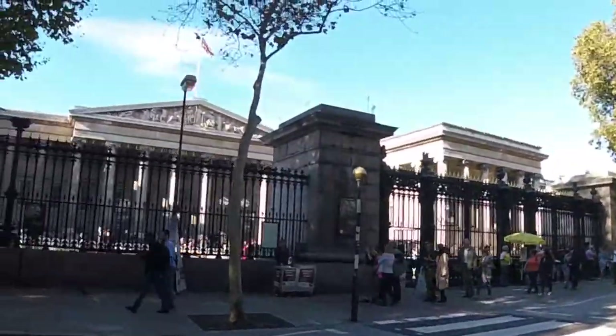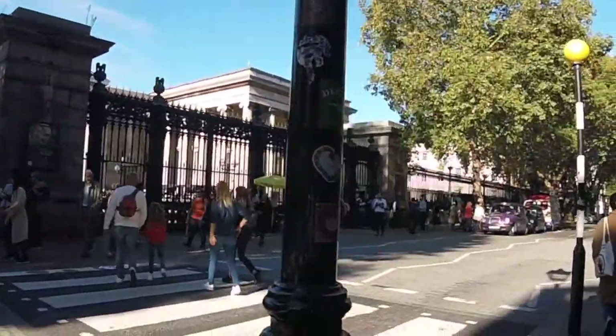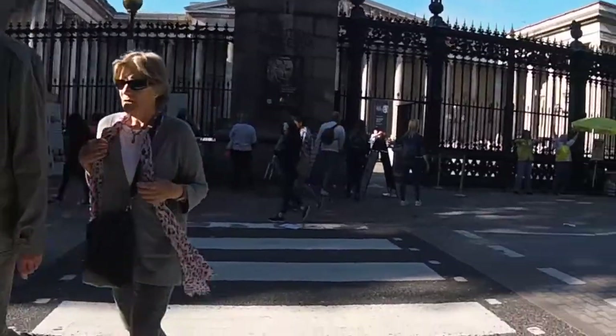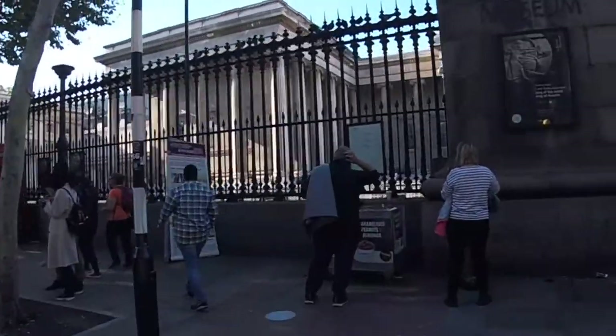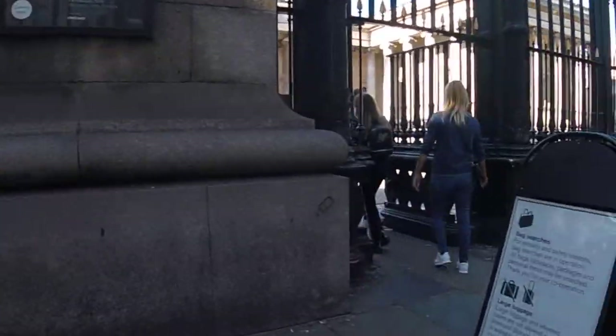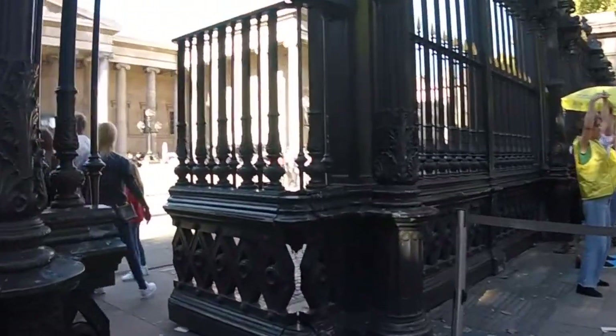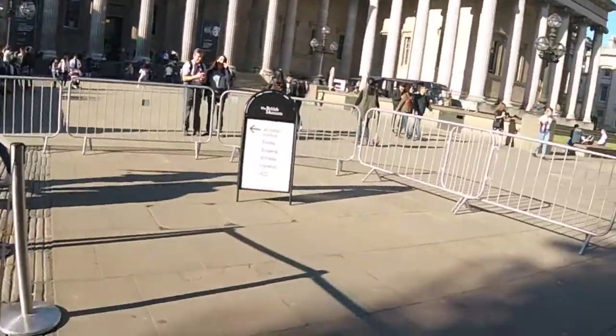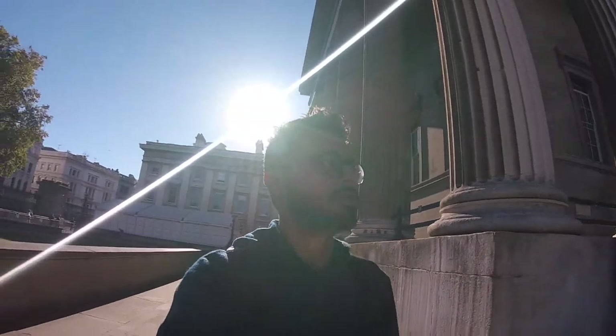Finally, I have reached the British Museum! This is the place. Did the security check and now inside the premises. Just make sure you don't bring any sharp objects — otherwise everything is fine, not much checking. And the best part: entry is free!